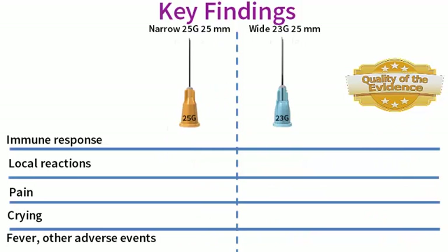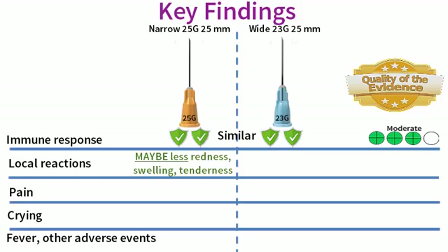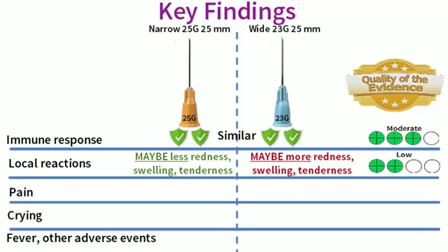We also looked to see if there were any differences between using the narrow 25 gauge 25 mm needle and the wider 23 gauge 25 mm needle for the vaccination procedure. We found that the narrow and the wide gauge needles probably produce a similar immune response to the injected vaccine, based on moderate quality evidence from one study. We found that use of the narrow gauge needle may reduce the occurrence of local reactions compared to the wider gauge needle; however, this finding is based on low quality evidence so there is some uncertainty around this result.